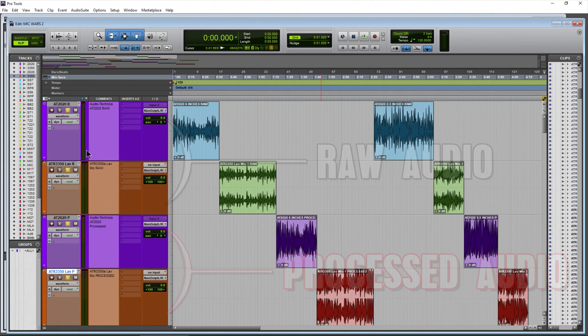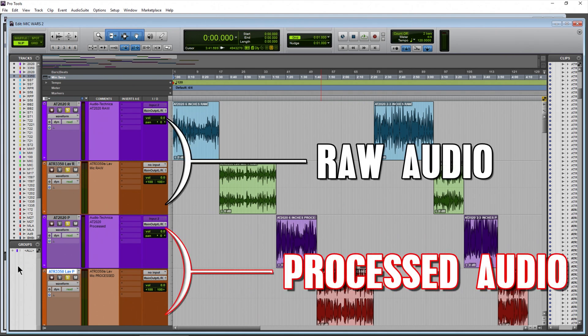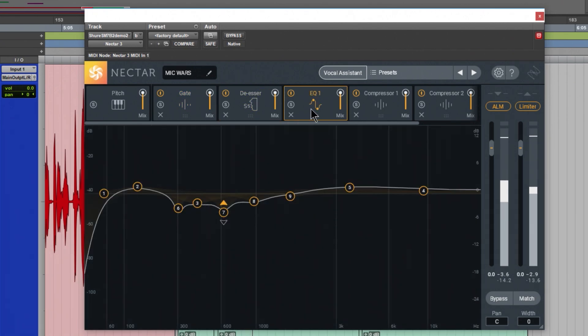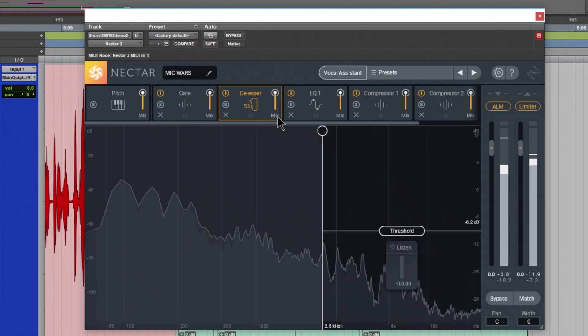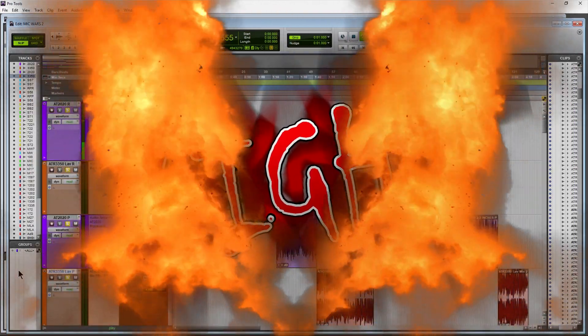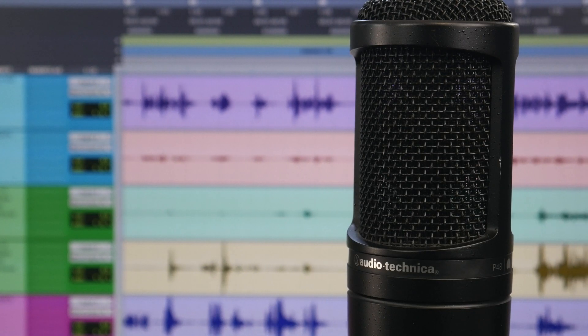In this battle we have raw samples and processed samples. The raw samples are untouched except for minor volume adjustments. The processed samples use a gate, de-esser, EQ, compressor, and limiter — all basic things you would use on any professional vocal sound. This is the Audio-Technica AT2020.